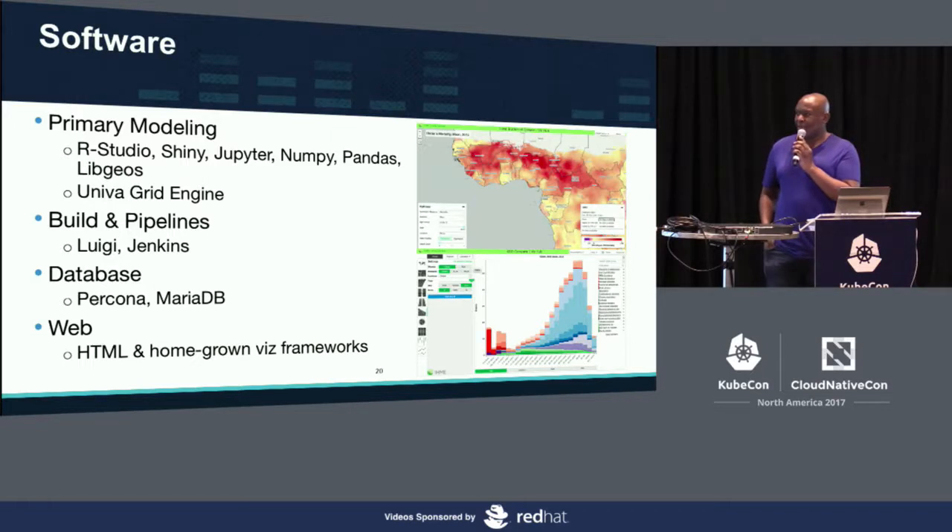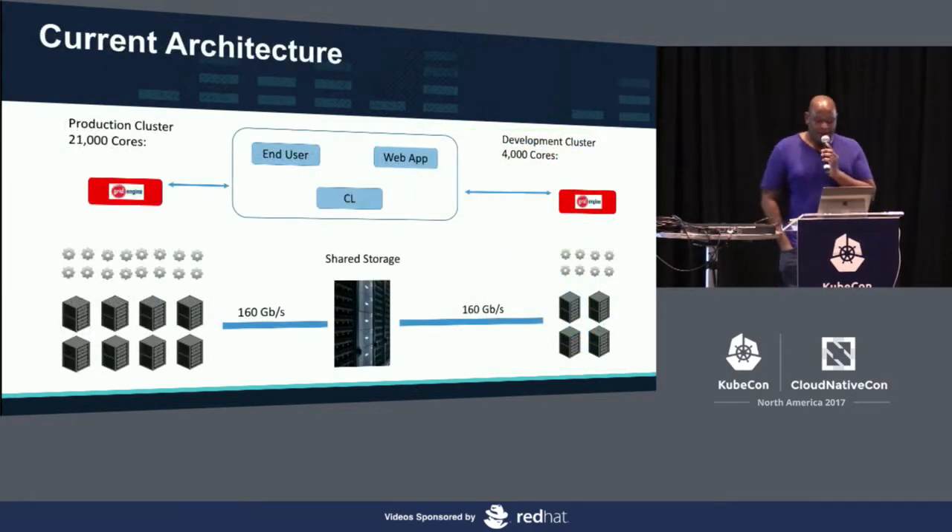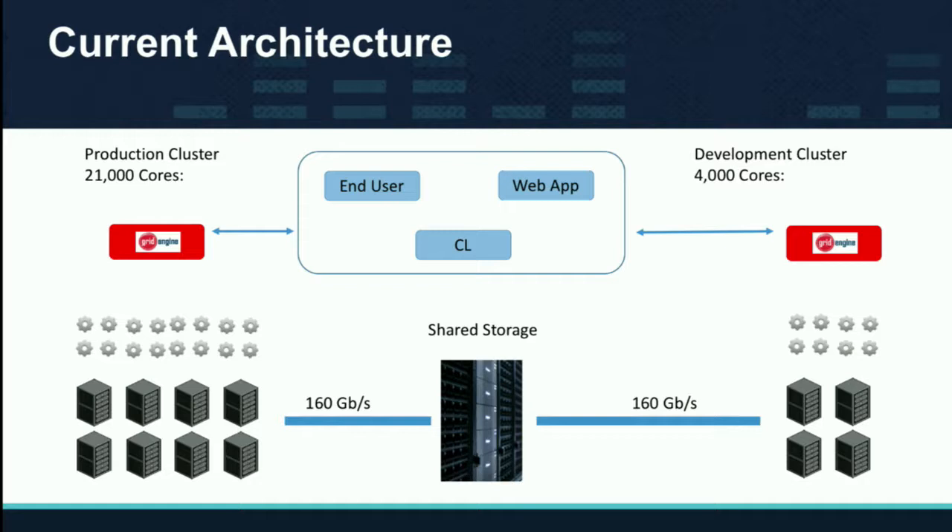We have something called IHME-UI on GitHub — it's open source and it's free, go check it out. Most of the components we build online at vizhub.healthdata.org are built using IHME-UI. Our current architecture in one diagram is 25,000 cores. Most users access our shared storage via the command line, and we have a really fast connection between our storage, mounting everything on the particular nodes themselves.